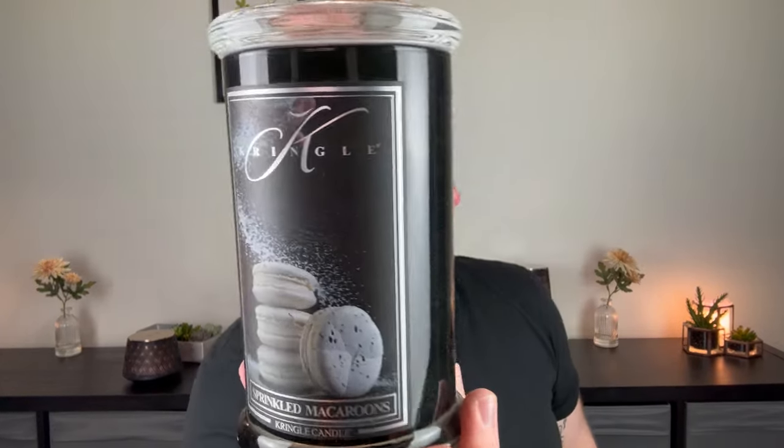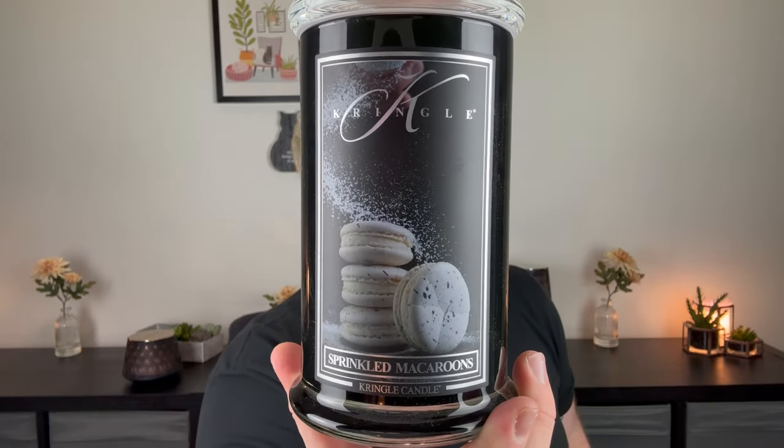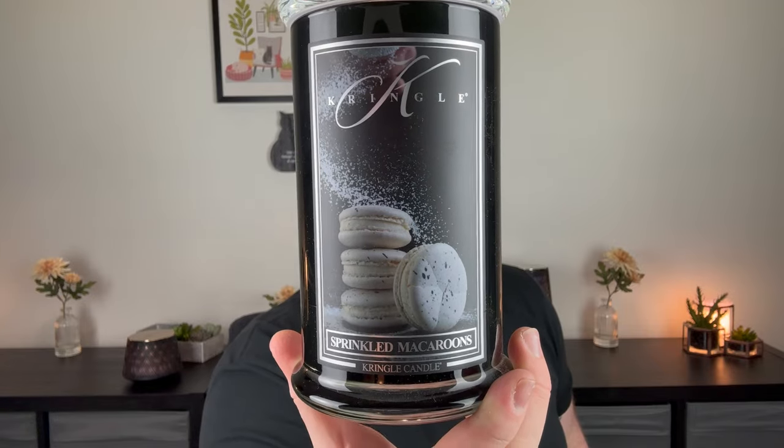Now let's move on to sprinkled macaroons or macarons. The name states it's a macaroon, but the picture clearly shows that it is a macaron. A macaron is a French cookie like this. A macaroon is a coconut haystack cookie. So — sprinkled macarons: a sweet blend of vanilla and nut meets heartwarming brown sugar and butter, culminating in a comforting base of toasted vanilla bean, crafting an olfactory masterpiece that evokes the joy of freshly baked treats.